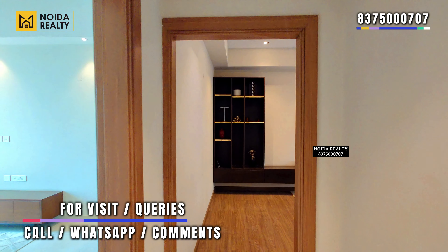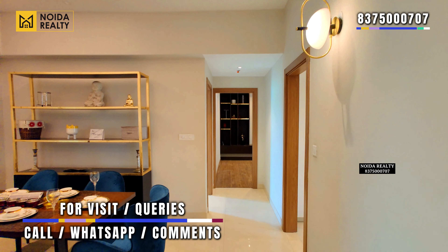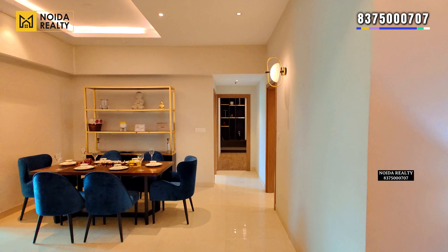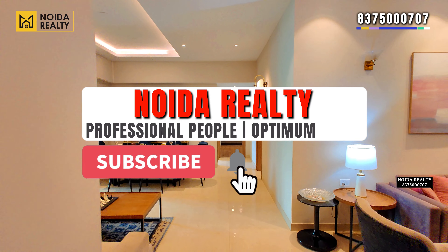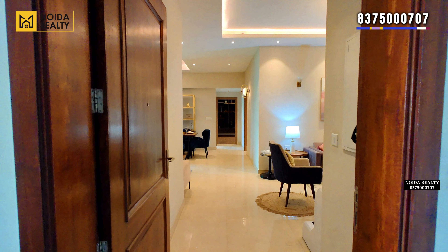To know more about the project or to visit it, you can connect with us on the number mentioned on the screen. You can also comment in the comment box and we will get back to you. If you liked today's video, please subscribe to our channel, share the video, and like it. Stay tuned — thank you for watching!